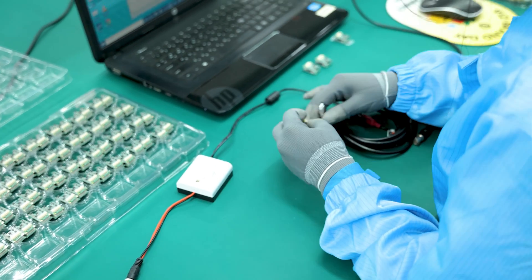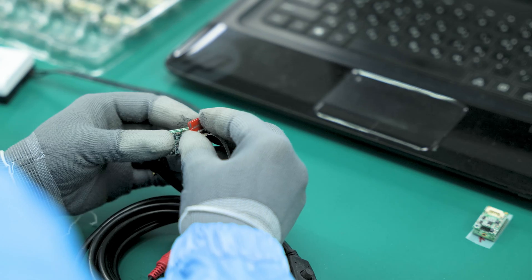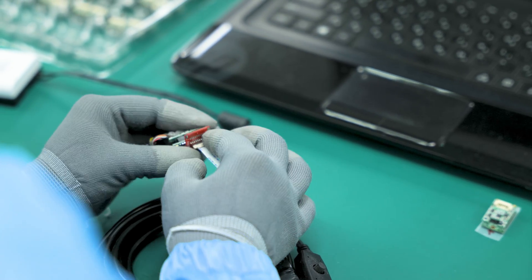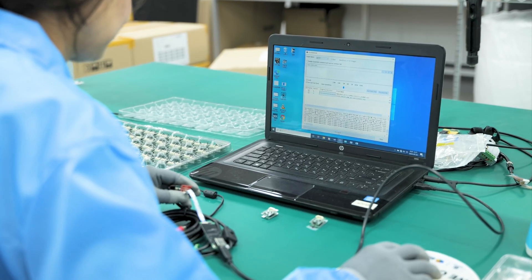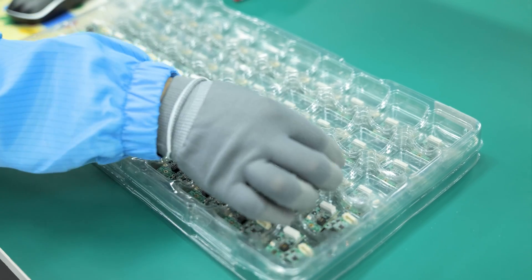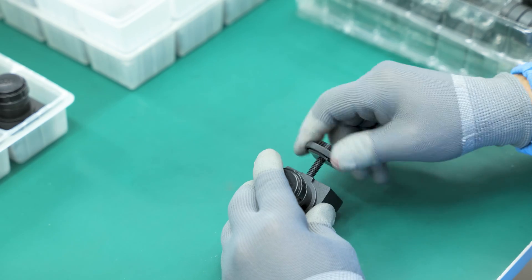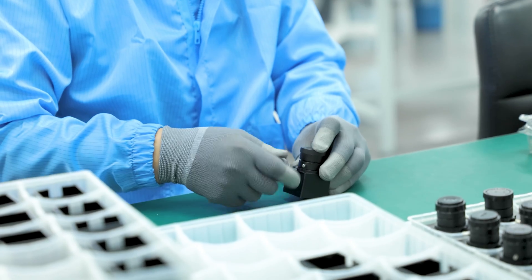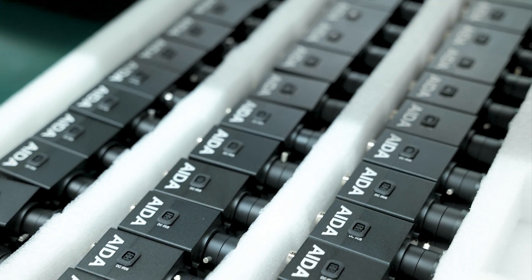First, we prepare our image signal processor, or ISP, components. We upgrade these components with any necessary menu features for each individual camera model. This step is crucial for enhancing the camera's functionality and user experience. Once the core components are secured, the camera housing is formed and CNC milled to exact specifications. This provides a perfect fit for all internal components and protects the camera's delicate electronics.